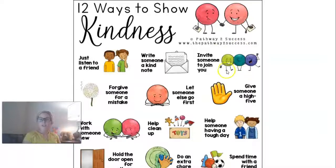Invite someone to join you. If you're playing something, it's always a kind thing to do to ask someone to play with you. If someone asks you to play with them, you shouldn't say, 'No, you can't play with us.' Instead, you should say, 'Sure! The more, the merrier.'